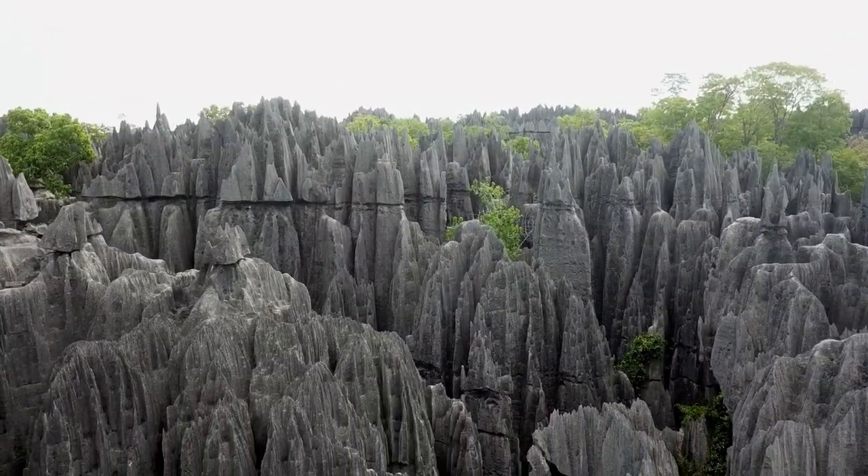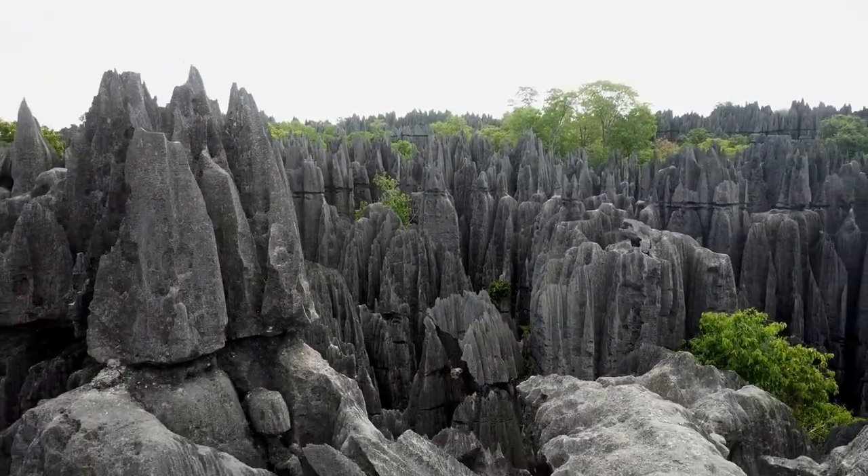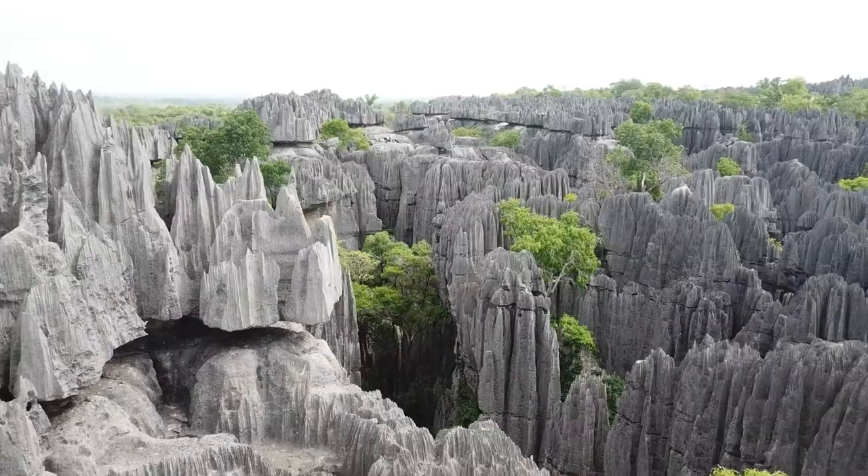Designated a UNESCO World Heritage Site, Tsingy de Bemaraha National Park is a true natural wonder that offers a glimpse into an extraordinary realm of biodiversity and stunning geological formations.